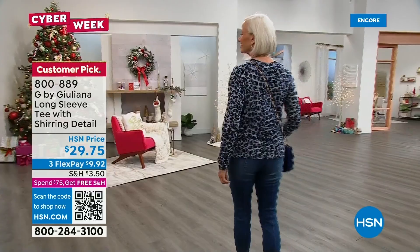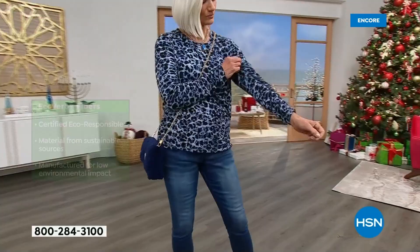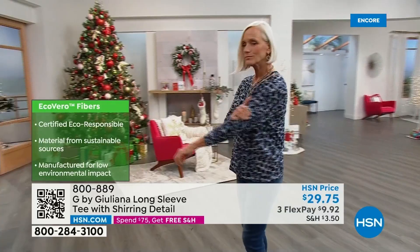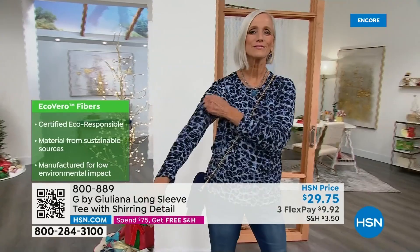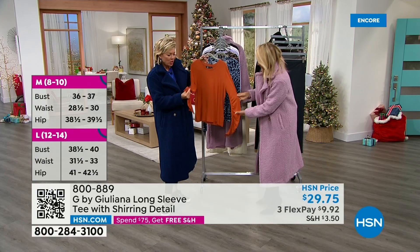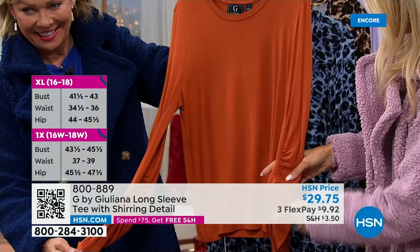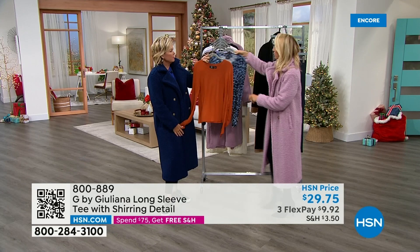The EcoLux is breathable, so soft, gets better wash after wash, and made from sustainable certified eco-responsible sources. The shearing detail on the sleeve elevates this top from your everyday long-sleeve to something you can dress up. You'll feel the fabric and go 'oh my goodness' — it's so soft, cashmere-soft. One reviewer said she liked how the shearing actually stays up. The stretch is amazing — you could tuck it into a pencil skirt or a nice pant.